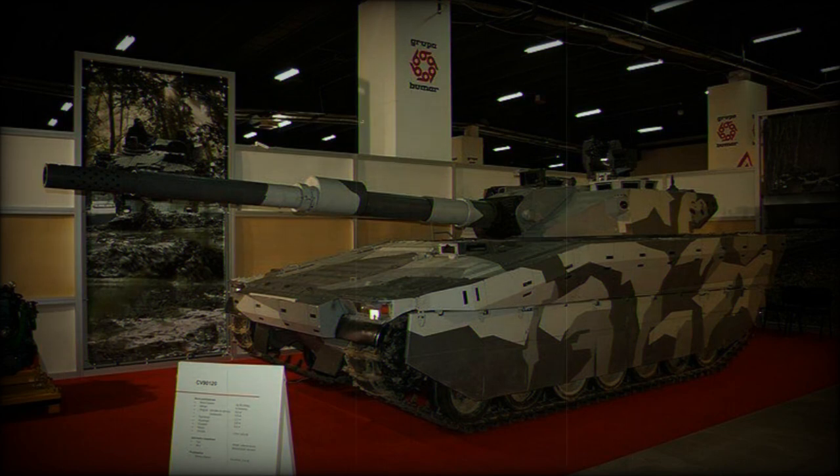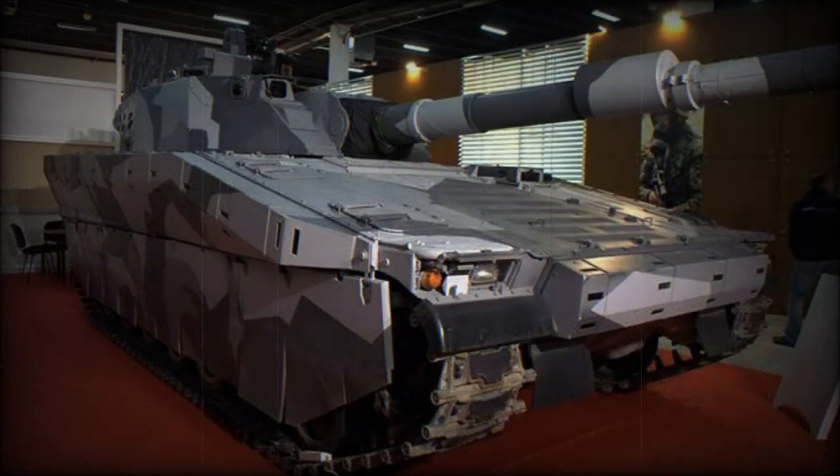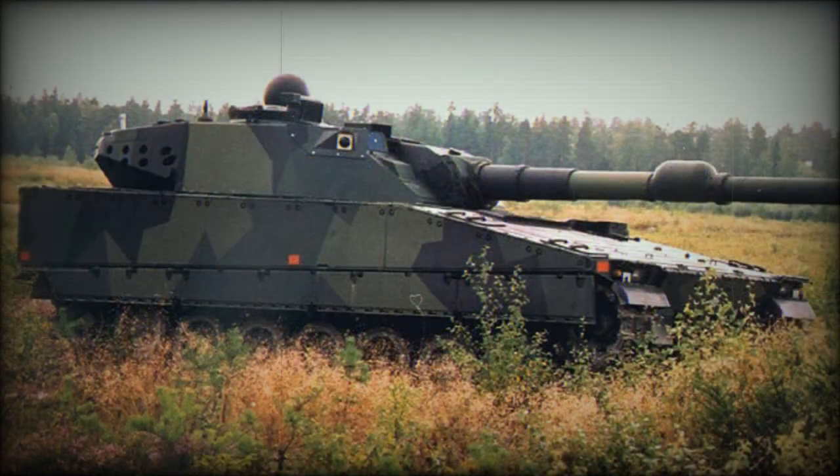The CB90120T is armed with a fully stabilized Swiss Ordnance 120mm high-pressure low-recoil smoothbore gun. It fires modern NATO ammunition. A total of 45 rounds for the main gun are carried. Claimed maximum rate of fire is up to 14 rounds per minute. The tank is fitted with a computerized fire control system and stabilized day/night sights. The vehicle's integrated battlefield management system ensures situational awareness.